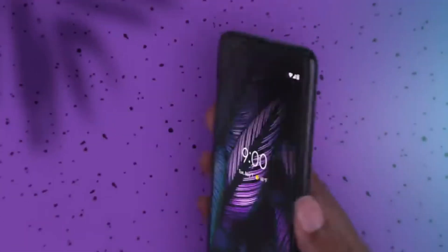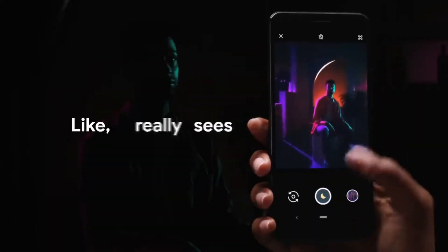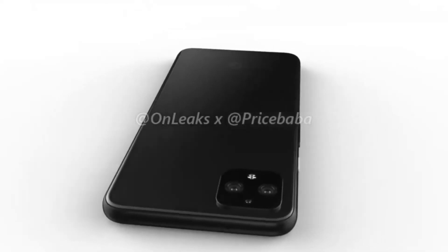As for the specifications, we will see 6GB of RAM in the Pixel 4 with 128GB of internal storage, dual rear cameras with a spectral sensor, and a Snapdragon 855 processor.